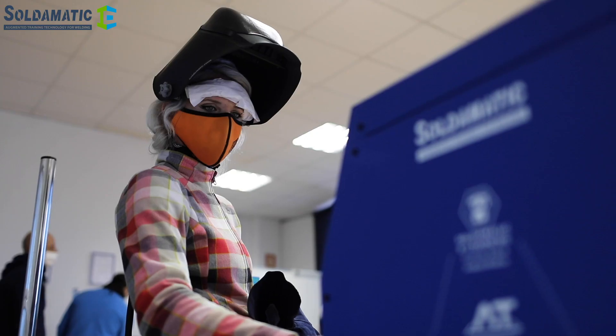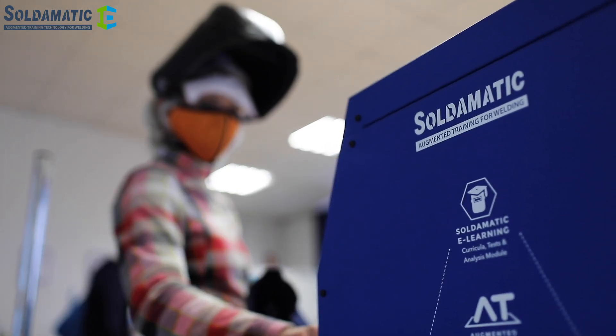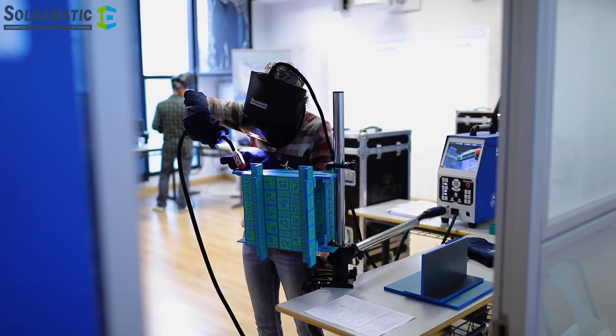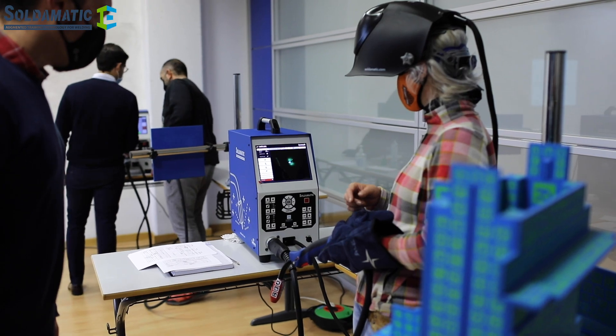I liked welding in augmented reality because it helped me get over my mistakes. I could see what level I was at — what level of welding I had been working on during this time.